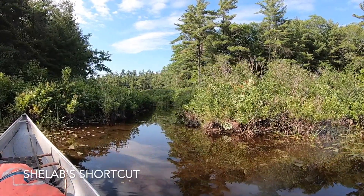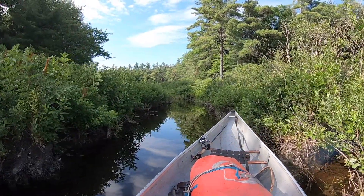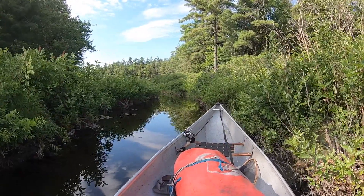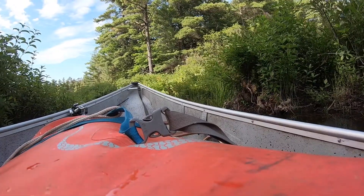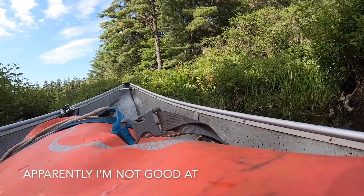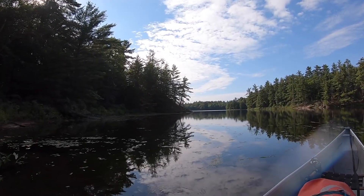I call this the she-labs shortcut, because the entrance into spider lake — you never know if it's gonna be a trap, i.e. too shallow, or if you're any good at paddling. This isn't exactly my strong point in little teeny areas like this. Successfully paddled the she-labs shortcut today.